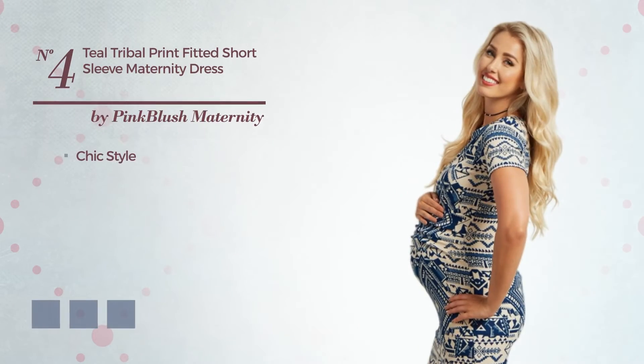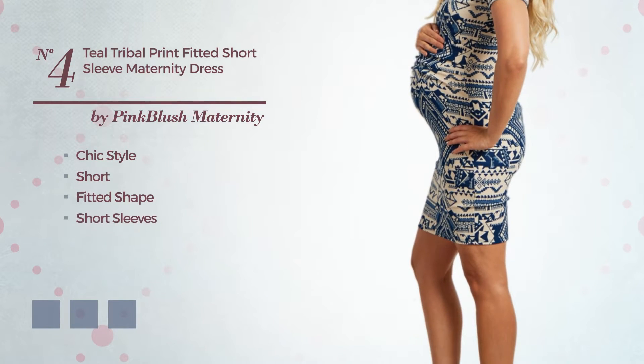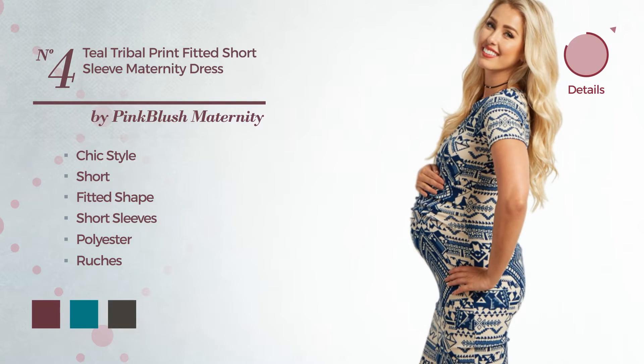Number 4. A chic style in this short fitted dress. Featuring short sleeves, made of polyester, adorned with ruches. The available color variations include burgundy, teal, and black ink.